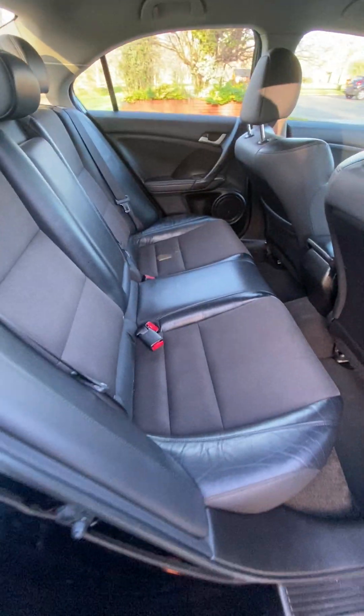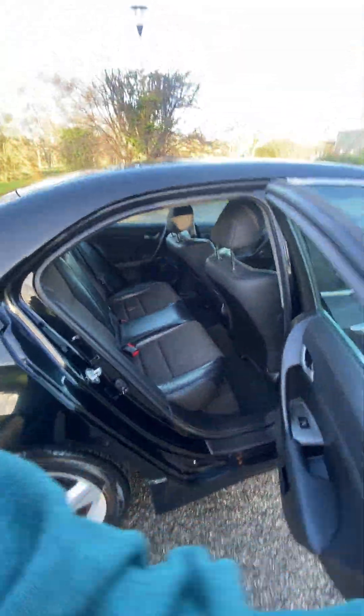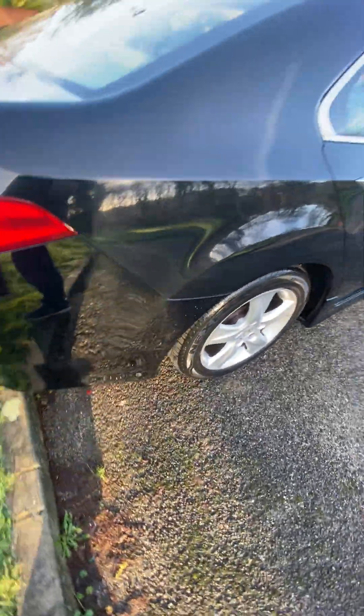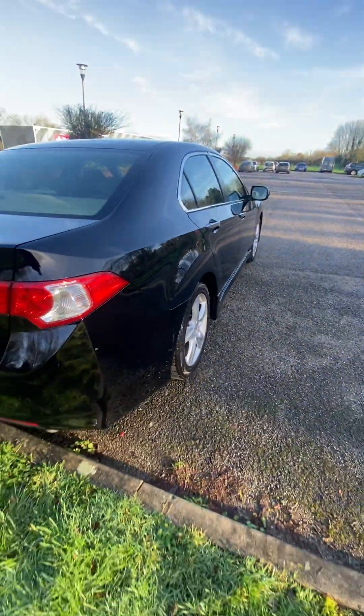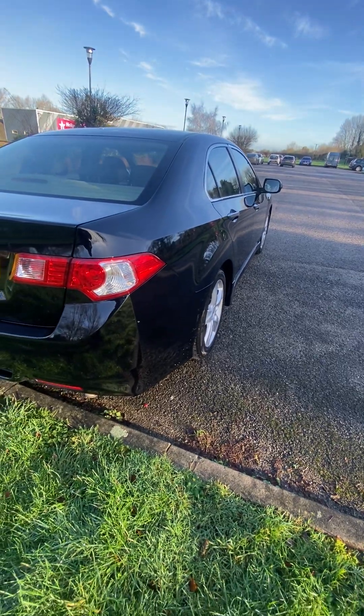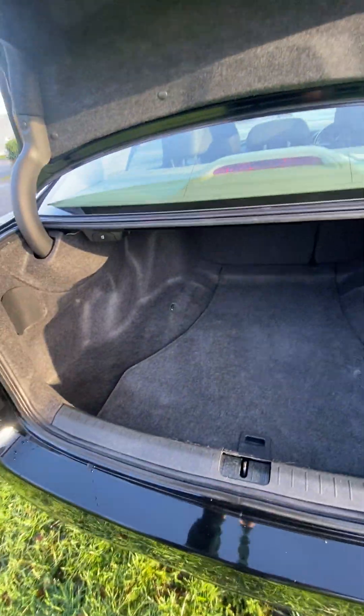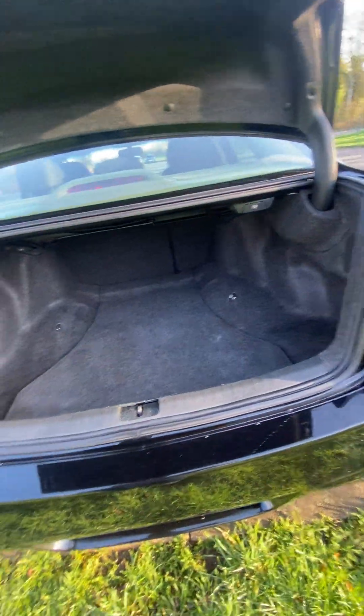Isofix to the rear as well. Rear armrest. Floor mats. Rear alloy is all good. No car park dings, no big bumper scuffs, anything like that. It's all nice and straight and level down the back. Nice big spacious boot. Folding rear chairs.